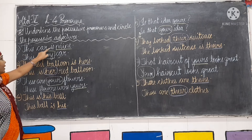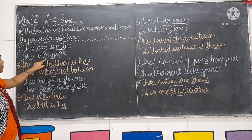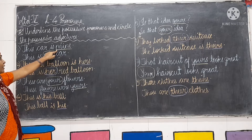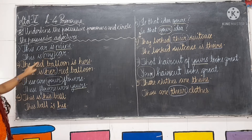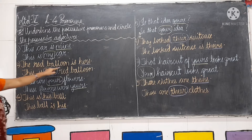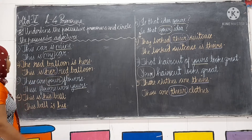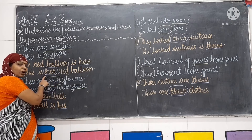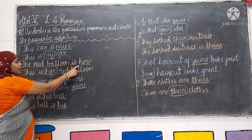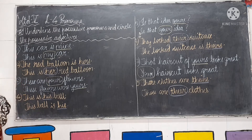First pair: this card is mine — we have underlined the word mine. And this is my card — we have circled the word my, as the first belongs to possessive pronoun and the second to possessive adjective. Second pair: the red balloon is hers — hers is the possessive pronoun, so we underline it. This is her red balloon — her is the possessive adjective, so we circle it.